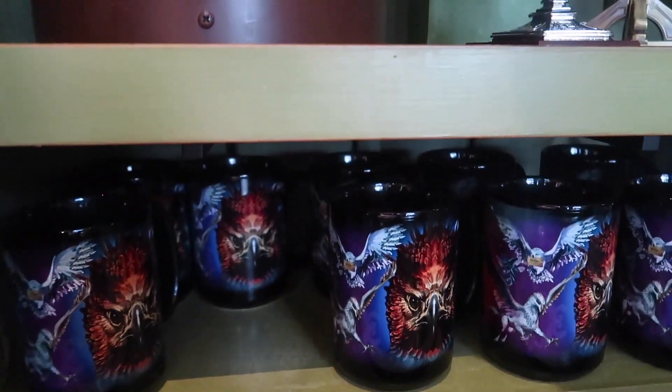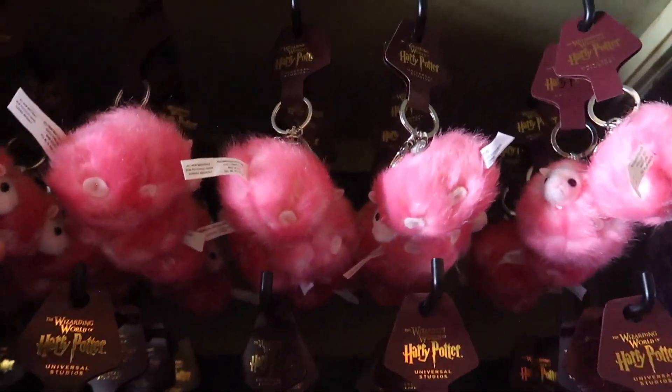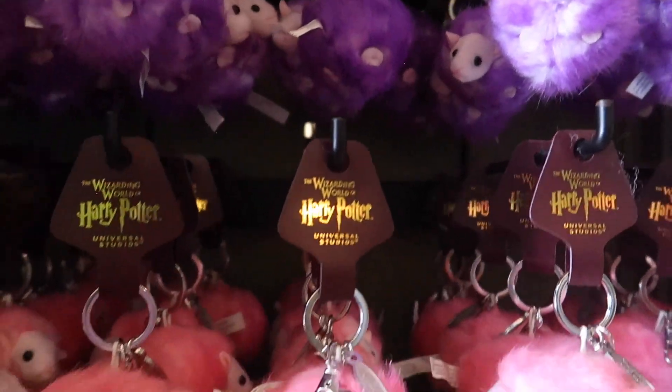And this amazing coffee mug for $14.95 that just has all the Fantastic Beasts on it. They also have these teeny tiny little Pygmy Puff keychains in pink and purple, and they're $12 each.